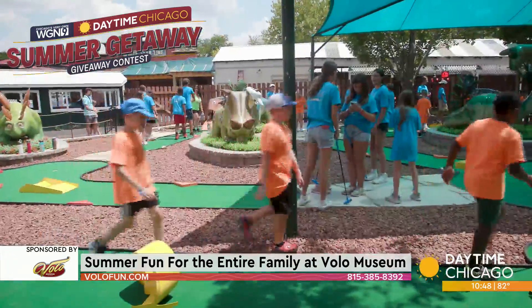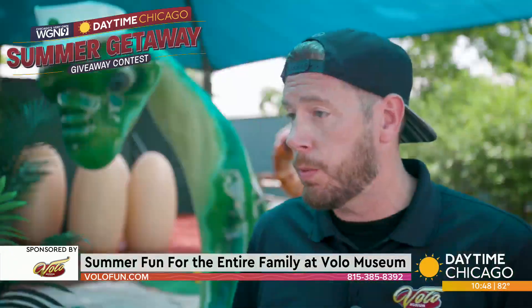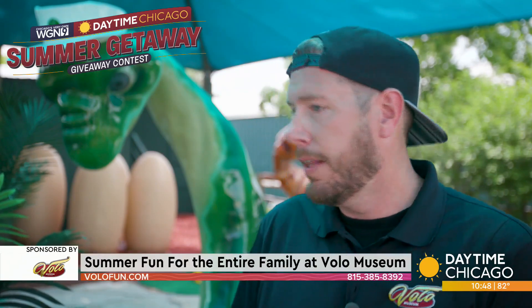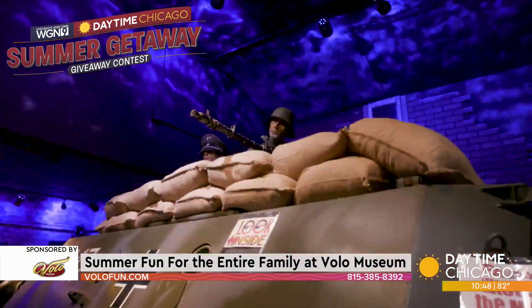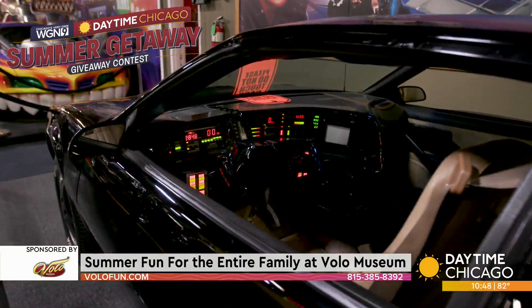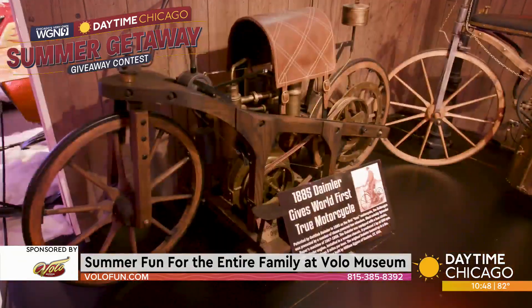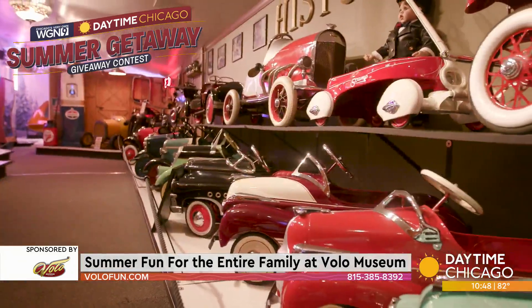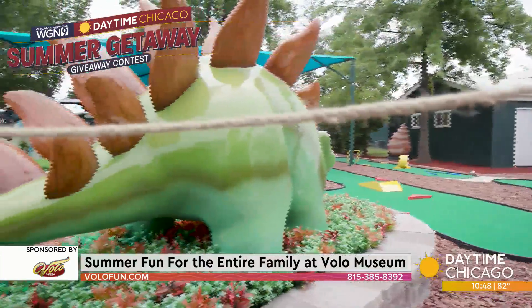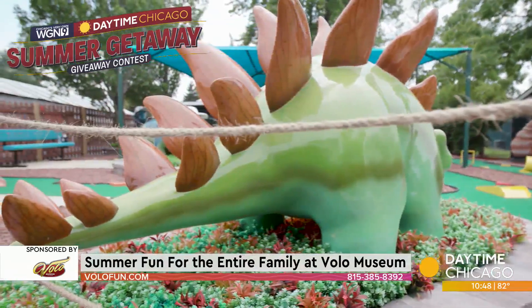We wanted to add more things to do because a lot of people either get the combo pass — where you come the first day and the following day is free — or they get a membership. So they're here all the time and we want to make sure they get a full day's worth. Whether you're coming from the city or out of state, you have enough to do all day. This is a nine-hole dinosaur-themed mini golf. We call it Volo Museum, but this is more like Volo Playland.